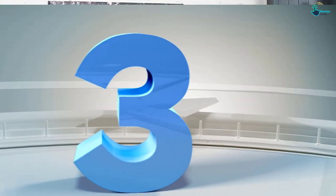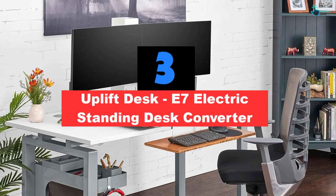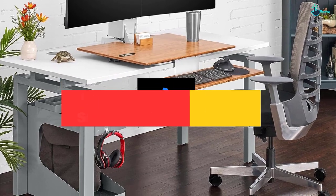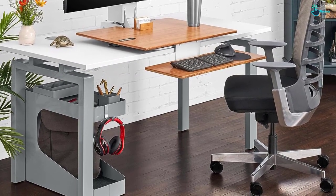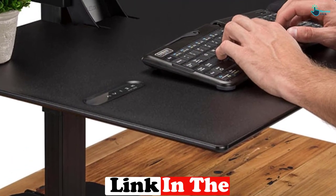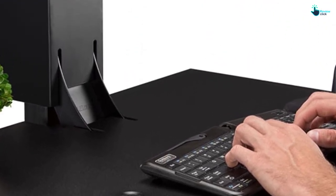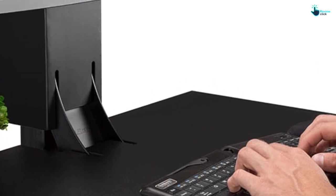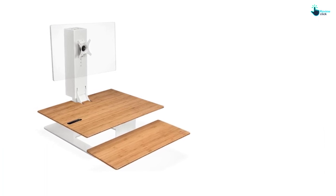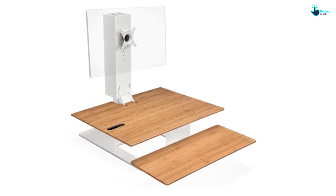At number 3, we have the Uplift Desk E7 Electric Standing Desk Converter. If you're searching for a standing desk converter that will elevate both the functionality and style of your desk, the E7 Electric Standing Desk Converter from Uplift is the way to go. Featuring four possible surface styles and two possible base and mount colors, this model ensures that the desk converter coheres with your office decor. It even comes standard with a single monitor mount, or you can choose to add a double or triple mount for an additional price. The electric motor makes less sound than its gas strut or spring lift competitors, so it's especially ideal for quiet workplaces.